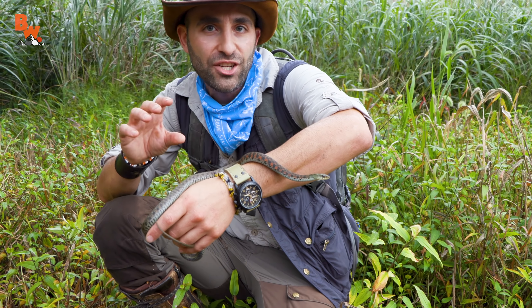I'm Coyote Peterson — be brave, stay wild. We'll see you on the next adventure. Great find, Mario.